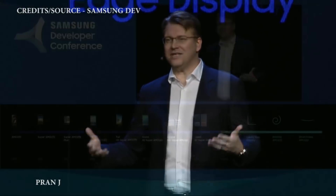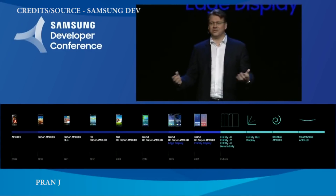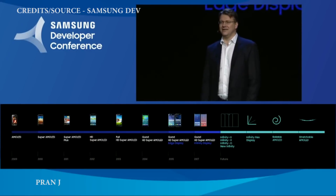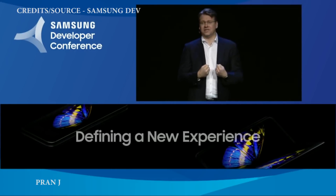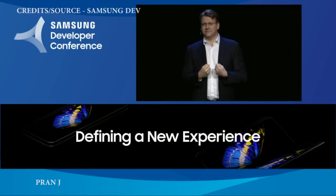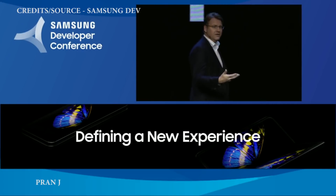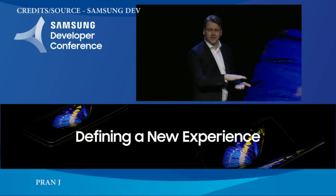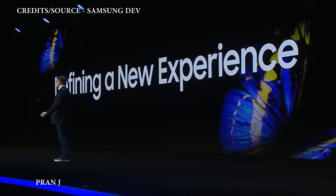Infinity Flex represents the biggest leap forward in mobile display technology in the last decade, and what's even more exciting is how this technology will empower developers and consumers to do amazing things. It's a blank canvas for us to create something beautiful together. The Infinity Flex is more than a new kind of display — together with One UI, it lays the foundation for a new platform, an entirely new mobile experience.